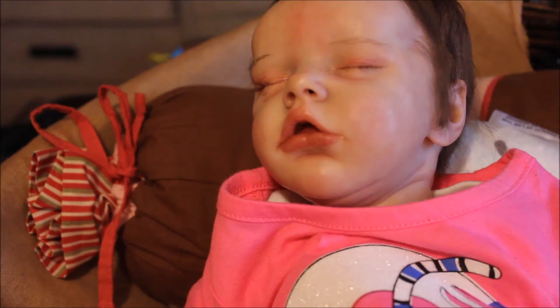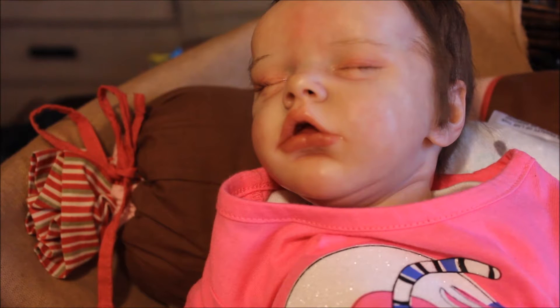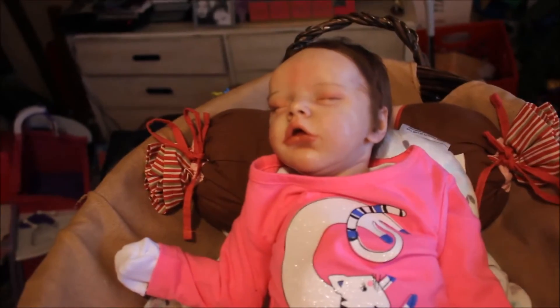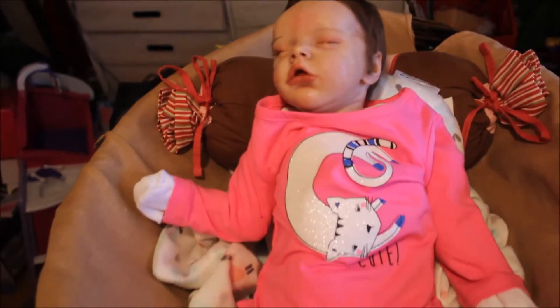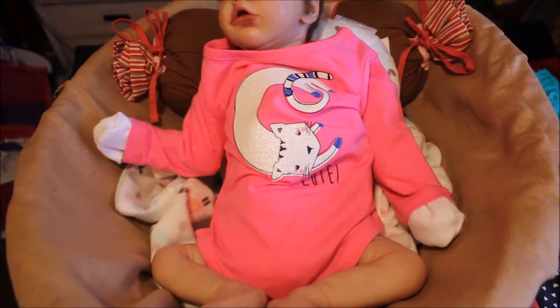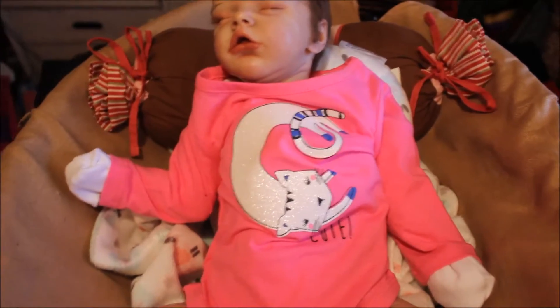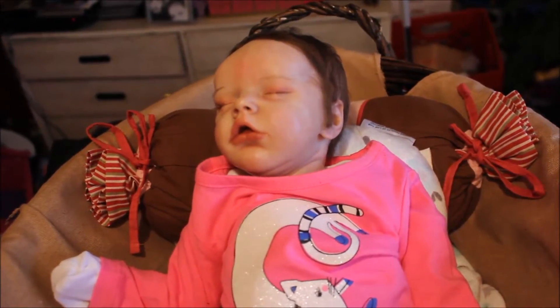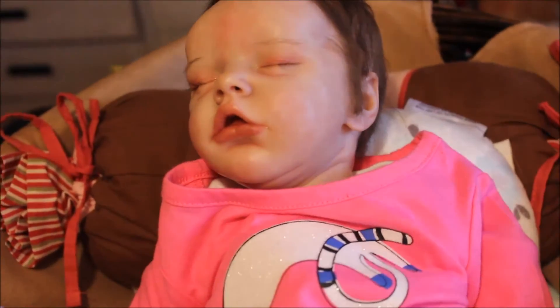Hey guys, this is going to be my morning routine with Twin B. I've had a lot of requests to do some more role-playing videos and I'm trying my hardest to make more time for YouTube. This is little Twin B and this is her morning routine. Excuse my mess back there — I'm doing some spring cleaning so I've got some boxes out.